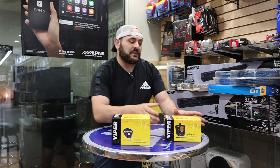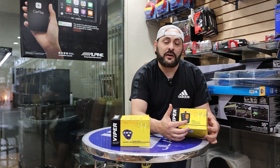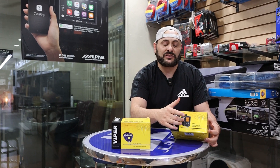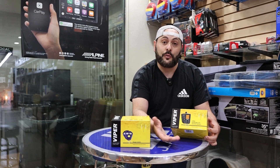Now the other one is a little bit more fancy. It comes with a little pager which actually notifies you when your alarm is going off. Let's say if you're in a grocery store or something — it actually starts paging you, letting you know that your alarm is going off and whether the door has been opened or not.